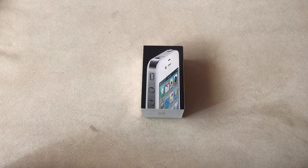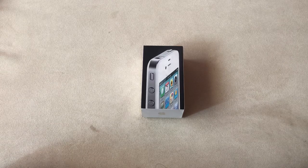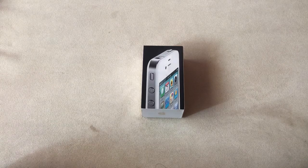Welcome guys, this is Marvel Studios. Today I'm going to do a review of iPhone 4. Before we get started, I would like to request you to go and subscribe to my channel so that you will be able to watch more videos like this.